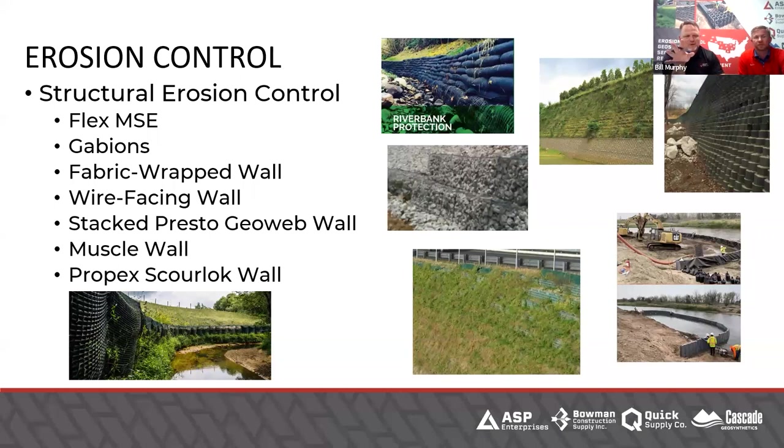We have so much more to offer. I think next month during stream bank stabilization, I'm going to dive into some of these solutions as well. A lot of these pictures also apply to stream bank stabilization, so we're going to tee it up for them next month.